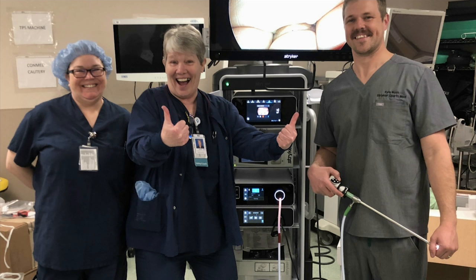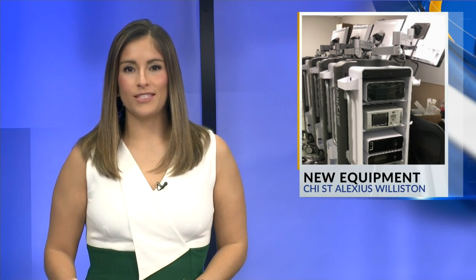Reporting for KX News in Williston, Malik Wilson. Mayo says so far, only four cases have been used with these new machines.